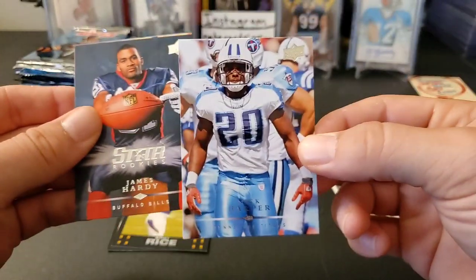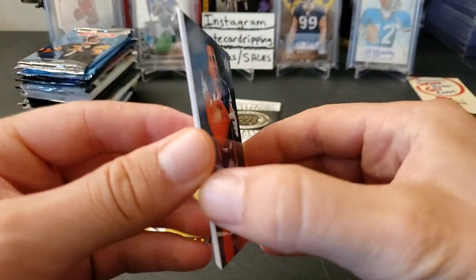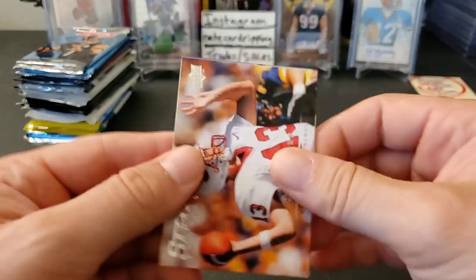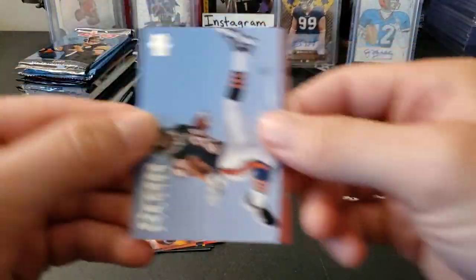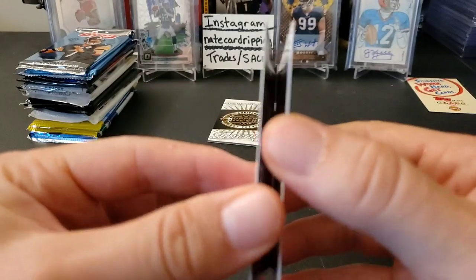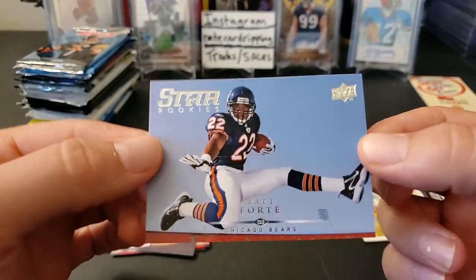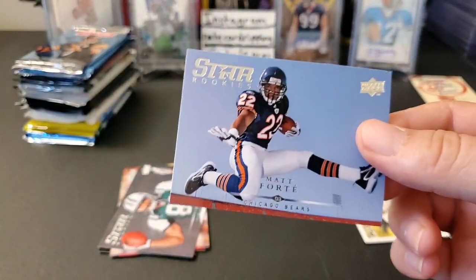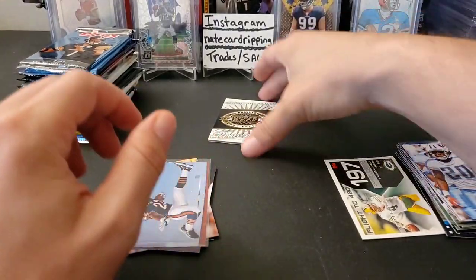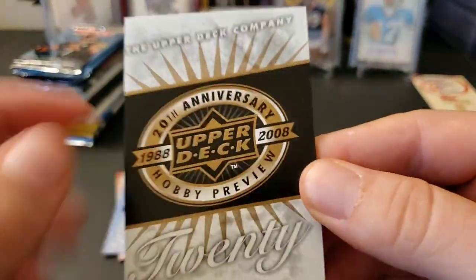Nick Harper, and here's our first Star Rookie — James Hardy of the Bills. Next we have a TC Ostrander rookie. For 2008 rookies, a Matt Forte rookie is not bad, and Matt Ryan is another one. Dustin Keller too. The Matt Forte Star Rookie card is kind of neat — I like that. And of course, there's the dummy — Upper Deck loved to do this back then and fool you into thinking you got something when it's really just an advertisement.